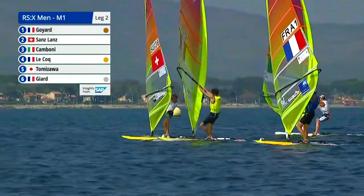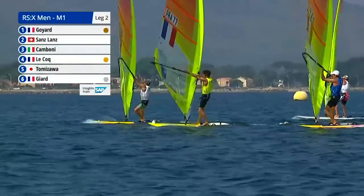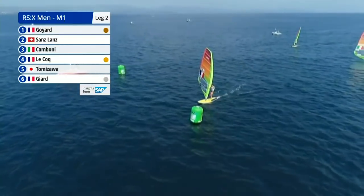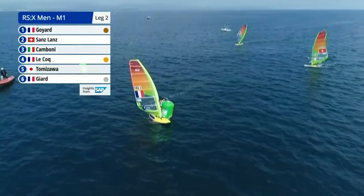Will Lecoq and Girard be keeping an eye on each other, or do you think they'll just be racing their own race? They'll keep a good eye on each other. As long as Pierre stays in front of Louis, he'll be kind of sorted for that first spot.